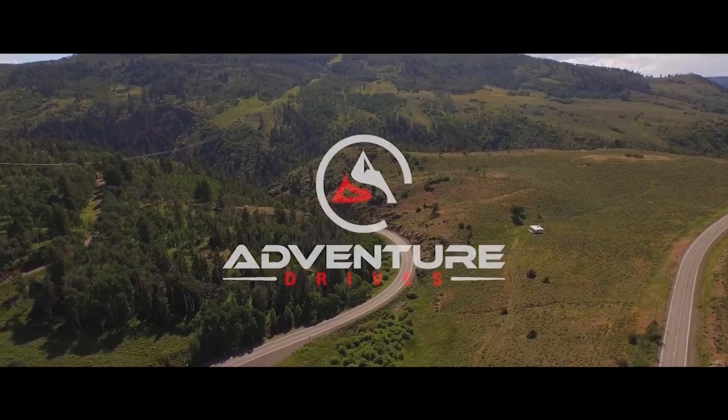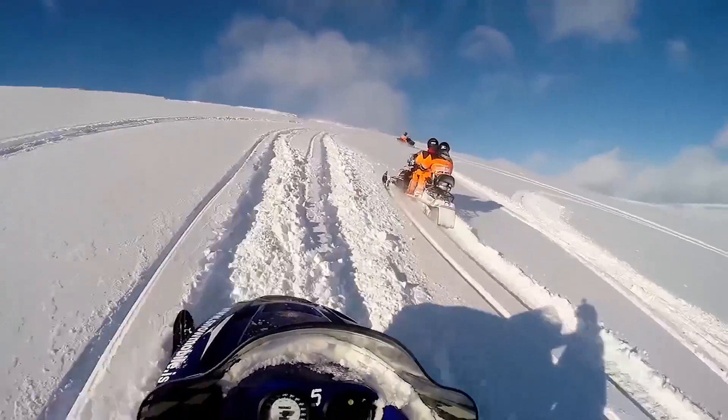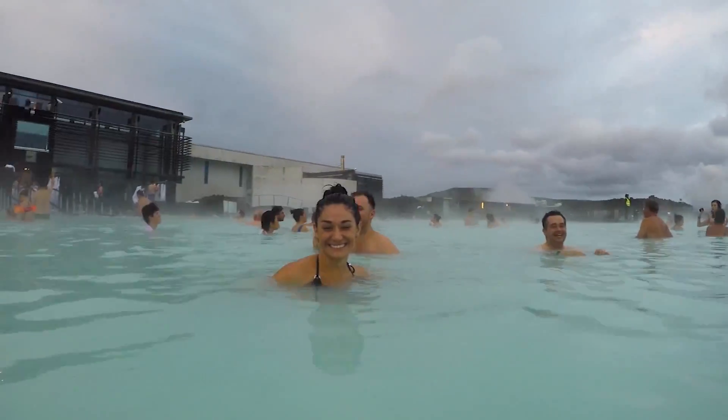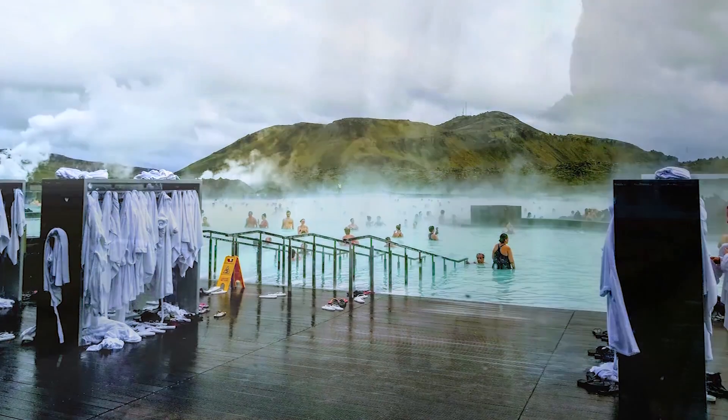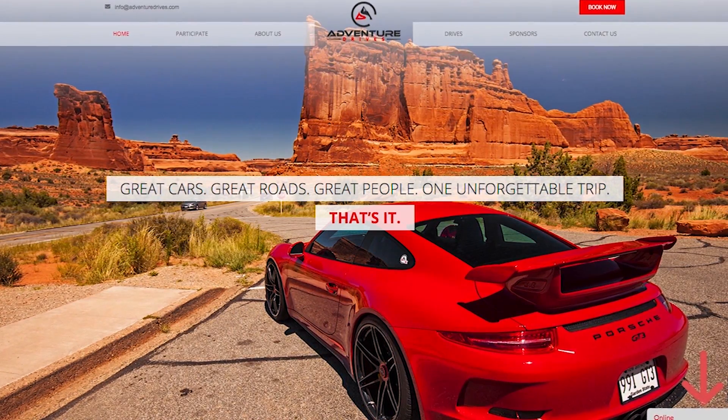For those of you not familiar with my other company, I started a company called Adventure Drives, which combines driving and bucket list travel. Our next trip is up to the Northern Lights in Iceland at the end of February. We're going to be doing snowmobiling on glaciers, off-roading, taking a dip in the Blue Lagoon, and drinking whiskey until we're silly. After that, we're off to Europe for a trip in July. Prices start at about $3,000 per person for Iceland. If you don't have somebody to go with, we can match you up with somebody. Check the link in the description for AdventureDrives.com and sign up today.